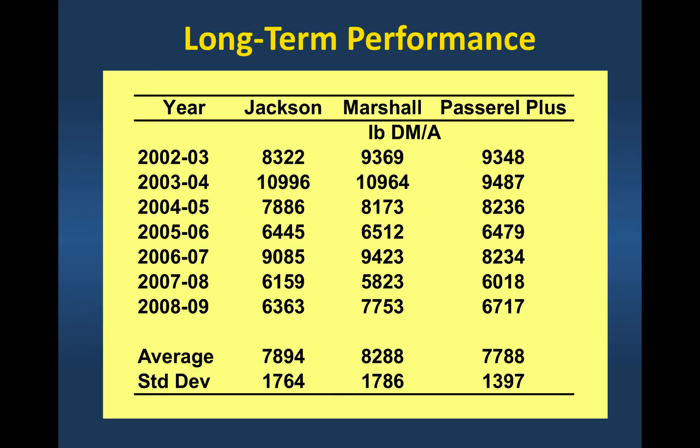Very consistent production over the years. It bounces around a little bit, but over the years you're looking at dry matter production in that 7,500 to 8,000 pound range depending on the annual ryegrass variety. Marshall's is probably the longest-standing and one of the oldest varieties available — it has good cold tolerance and still good animal performance.